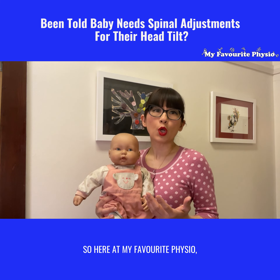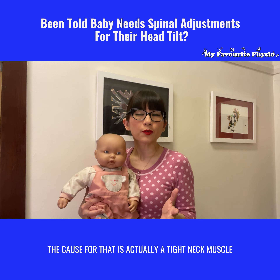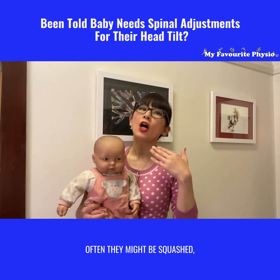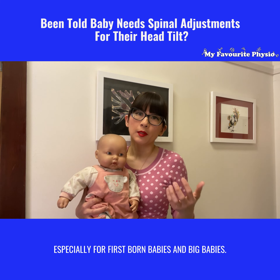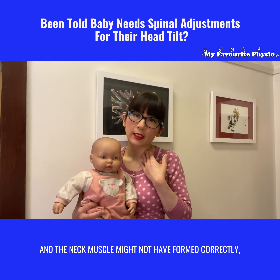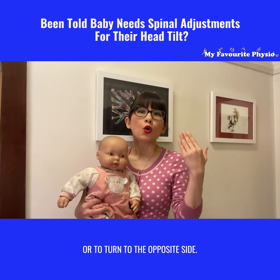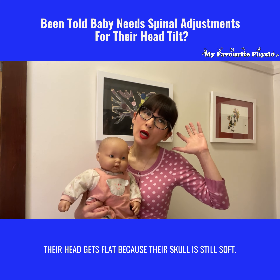Here at My Favorite Physio we see lots of little ones who may present with a head tilt and a flat spot at the back of their heads. The cause for that is actually a tight neck muscle called the external cliodoid mastoid muscle — a condition known as torticollis. When baby is in mommy's tummy, often they might be squashed, especially for firstborn and big babies, in that last trimester, so that neck muscle might not have formed correctly and is tight. This makes it very hard for baby to straighten their head or turn to the opposite side. Over time — sometimes as little as six weeks — when baby keeps lying on one side, their head gets flat because their skull is still soft.